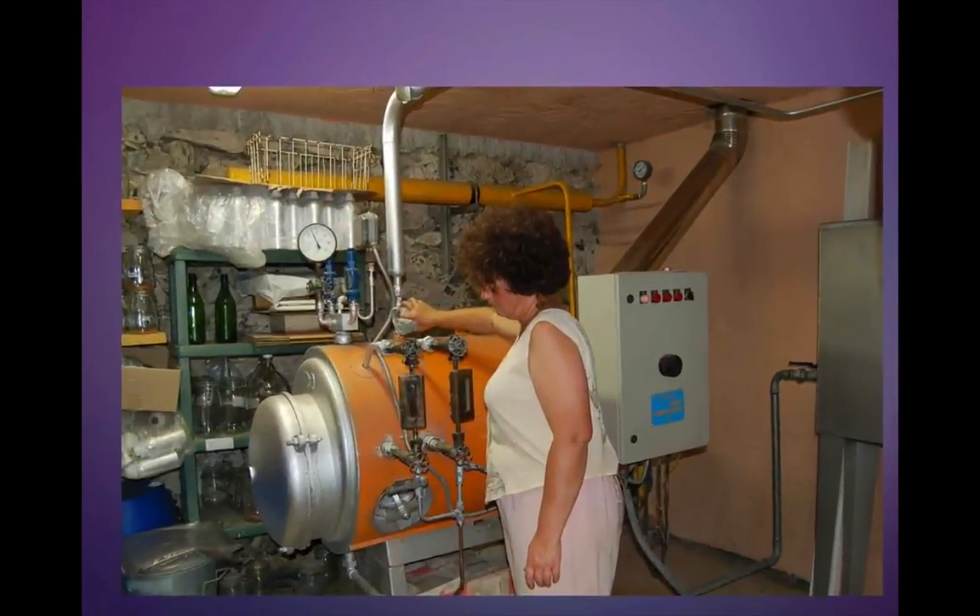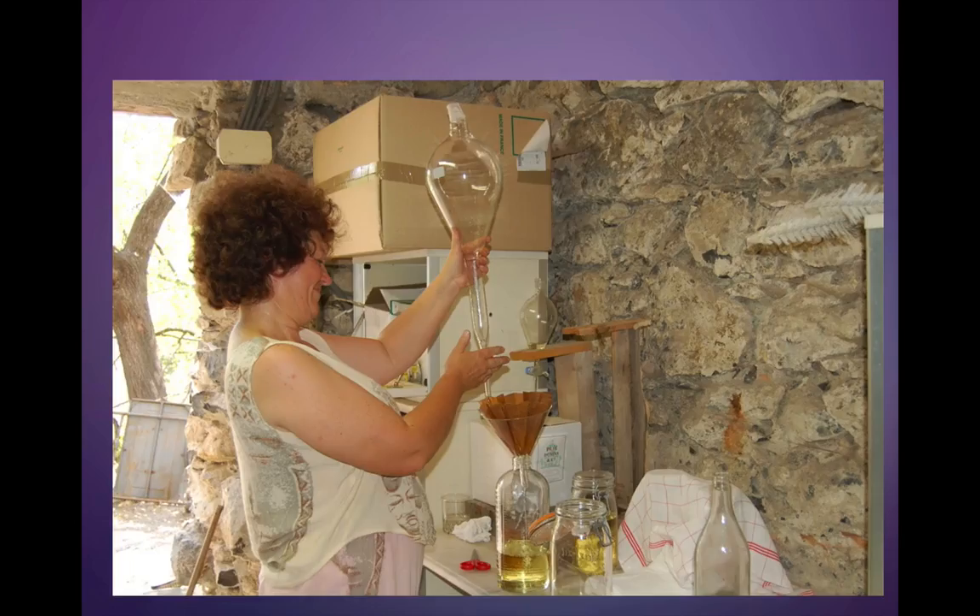This is Rosalyn in the room below where the still is. She is regulating the heat, temperature, and timing of the distillation — this distillation is going to be an hour and 15 minutes. Then we have essential oil that's been distilled, and she is filtering it through a little brown coffee filter to make sure there are no bits of lavender plant material still left.